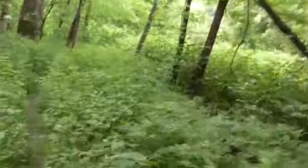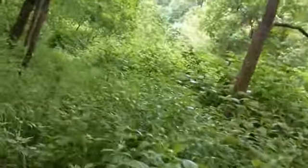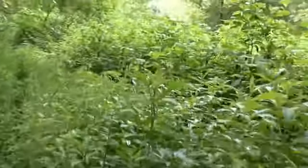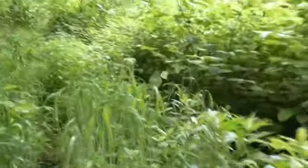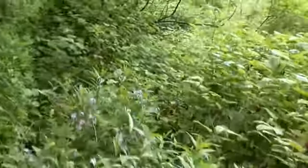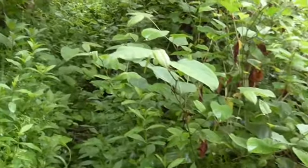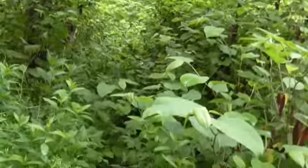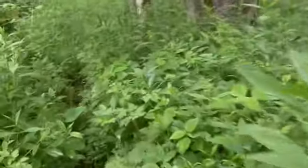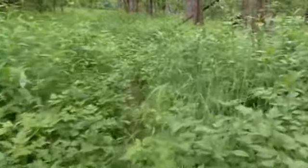The picnic area is pretty far back here. They've got to get down here and clear this out. I don't really like this — there's no way I'm going to try to get through there. That's a shame. I'm not that brave, and there are snakes down here.